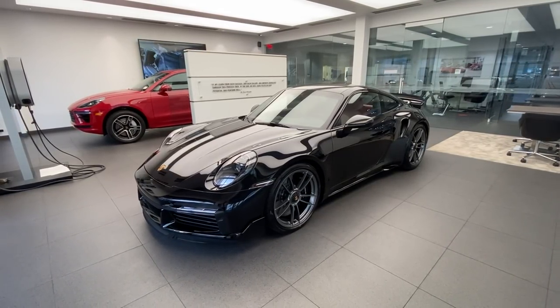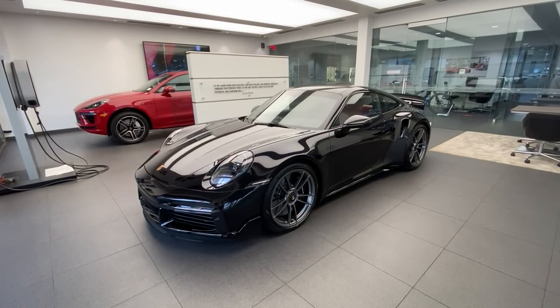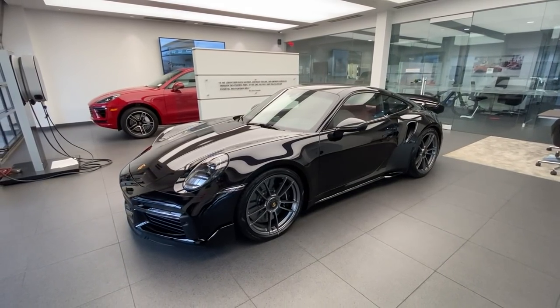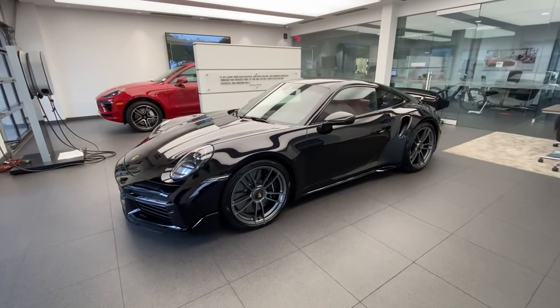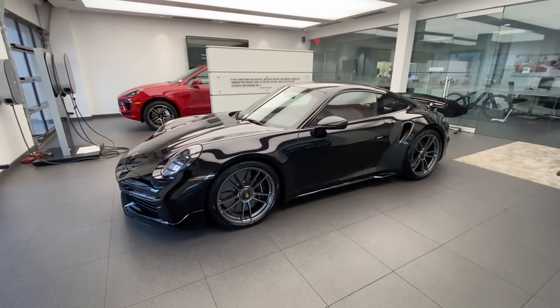In today's walkaround video, we're going to look at this spectacular 2021 Porsche 911 Turbo S Coupe. This is the latest generation of the Porsche 911 Turbo S, the model code 992, and now in total the eighth generation of the iconic Porsche 911 sports car. Congratulations to the owner for building such a fantastic specification and allowing me to share it on my YouTube channel.